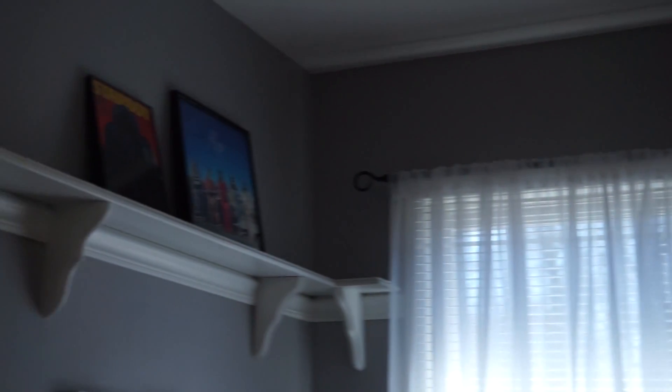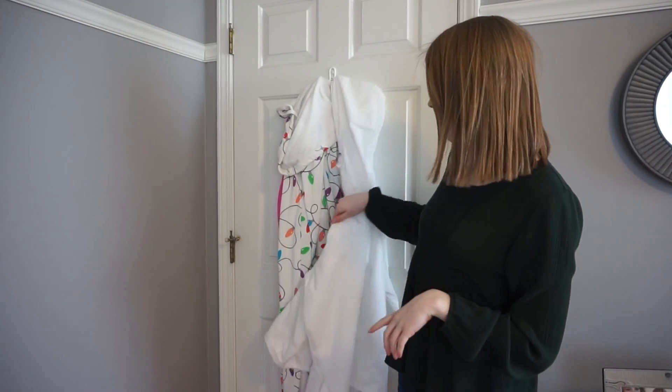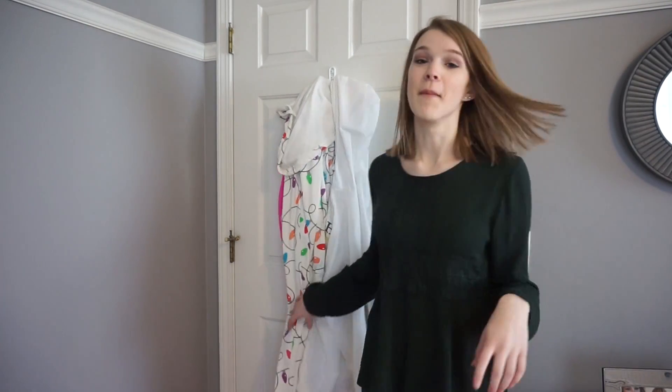All along the top of my room I have these shelves that I love because I can put stuff all over them. Starting behind my door, I just keep a raincoat and my onesies.